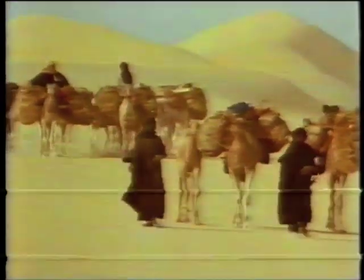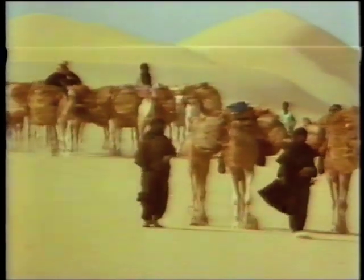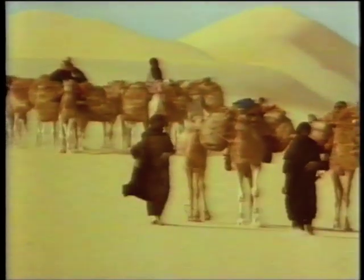The Sahara. As vast as the United States. For centuries, only camel trains attempted to cross this hostile barrier between the Mediterranean and West Africa, lured on by the riches to be found at Timbuktu.